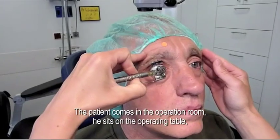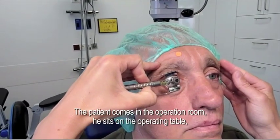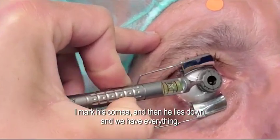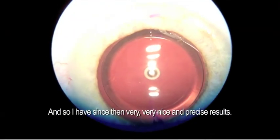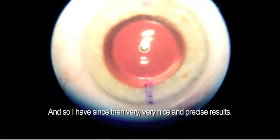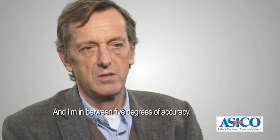The patient comes into the operating room, sits on the operating table. I mark the cornea and then the patient lies down and we have everything set. I have since then very precise results, and I'm within five degrees of accuracy.